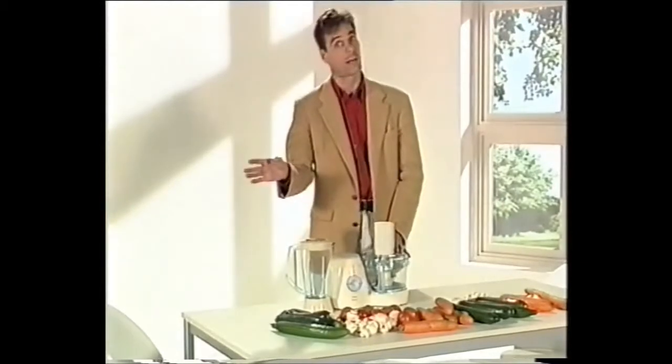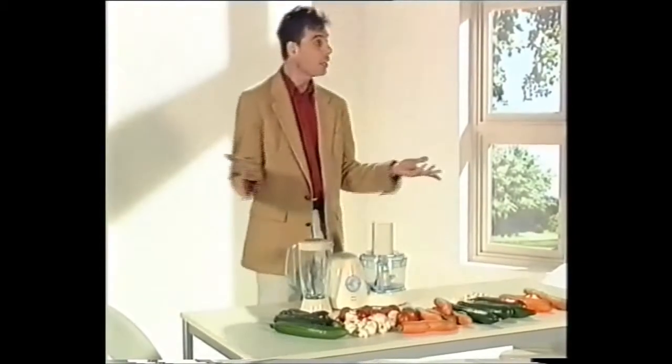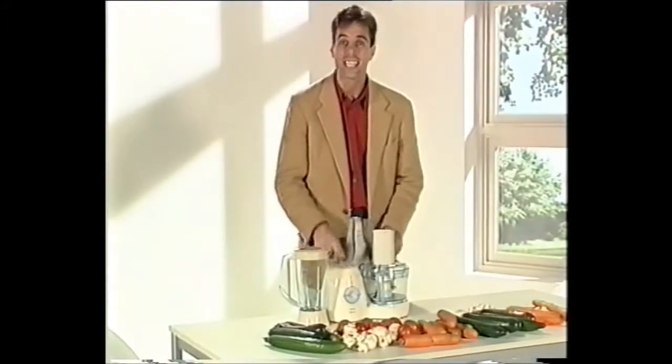Now for all of you men in the audience who think, 'I don't really like cooking, it's not my thing. I've got two left hands when it comes to cooking' — you don't need two right hands or even a right and a left. All you need is this thing and it does everything for you.